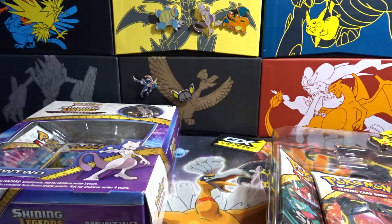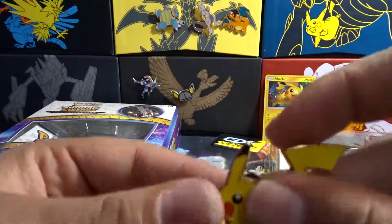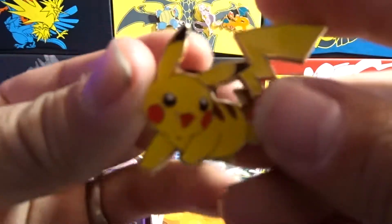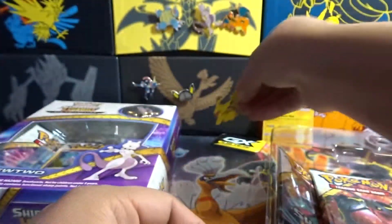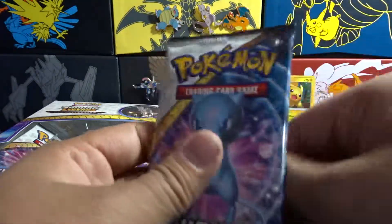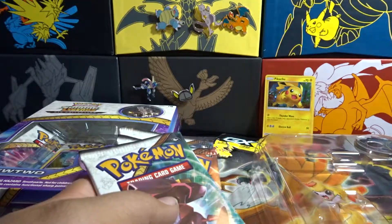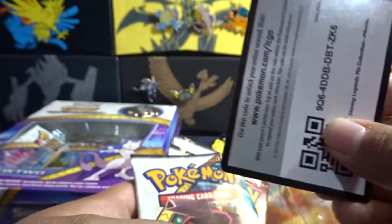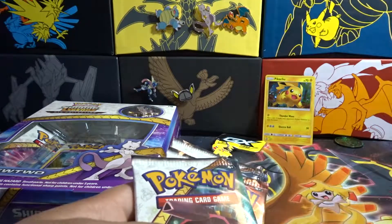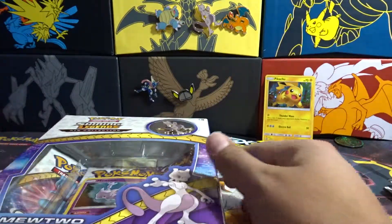I got the cute Pikachu. You get the pen also. And you get three Shining Legends booster packs with the code. Three packs come in each box.